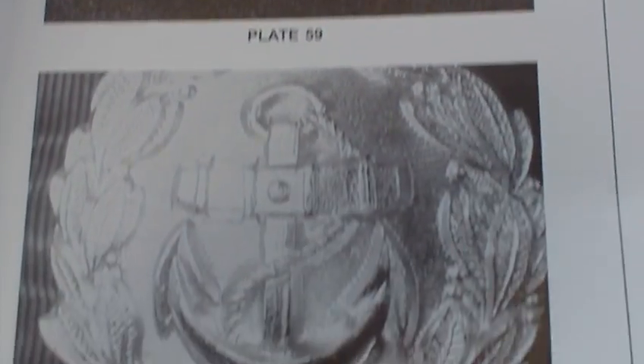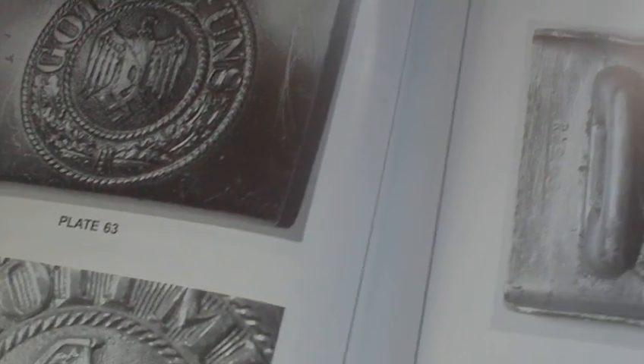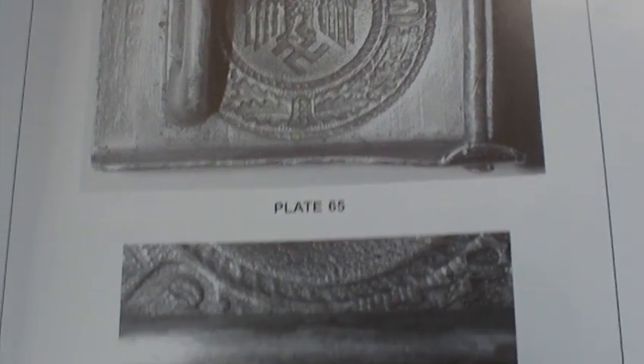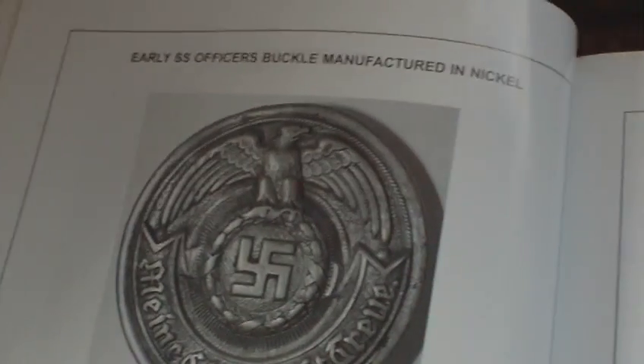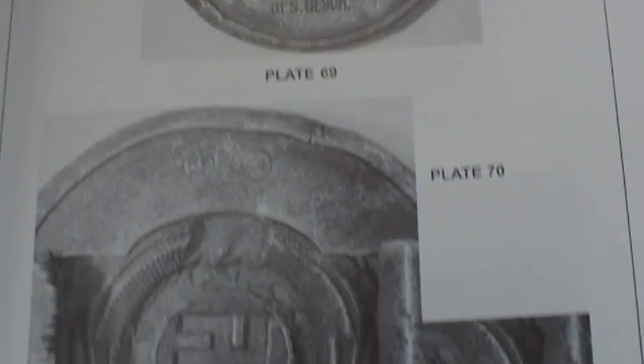Kriegsmarine officers' buckle — that is the back of the same. Then it goes into Kriegsmarine enlisted men's buckles. This one is aluminium and gold anodized. Then we have the SS officer's buckle, manufactured in nickel — really good quality, highly detailed pictures.